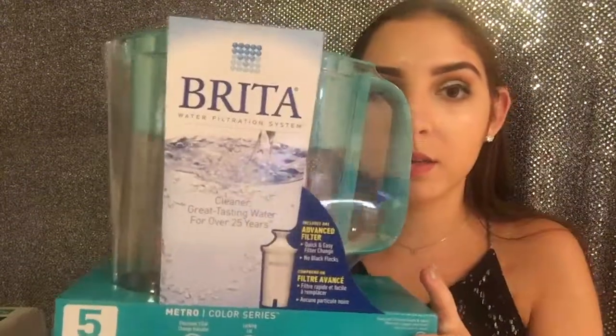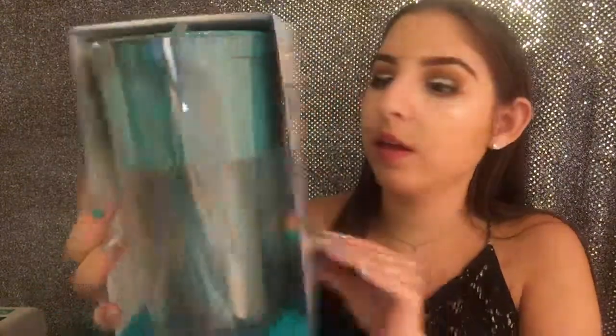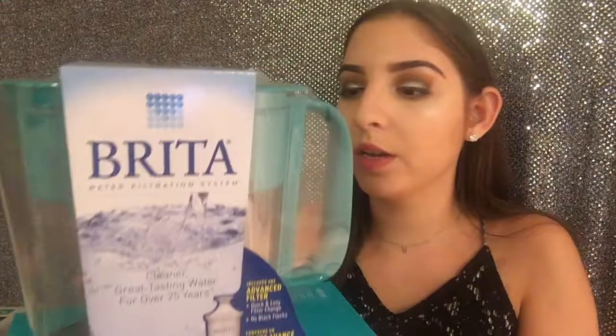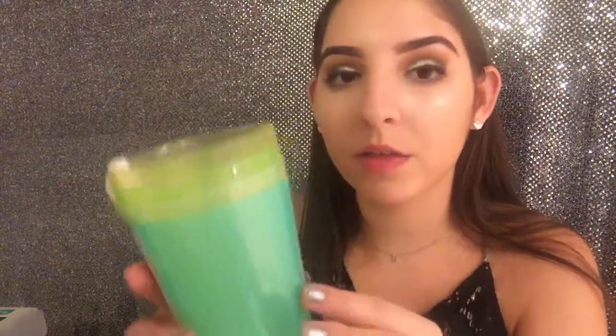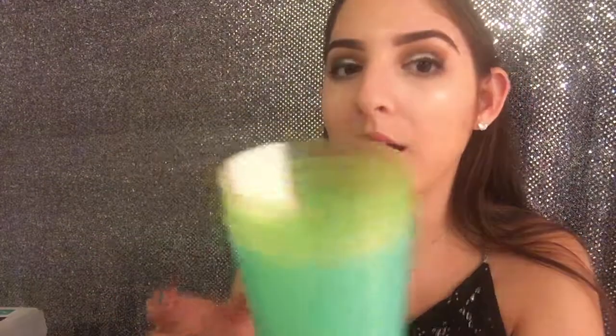Next I got this Brita water filter from Target in a nice teal color. It looks pretty big, comes with the filter already in it, and you can use water right from the sink. From Target I also got some reusable plastic cups in green and blue tones for three dollars — I don't think I'll need a lot of cups but definitely a few, so this was just enough.